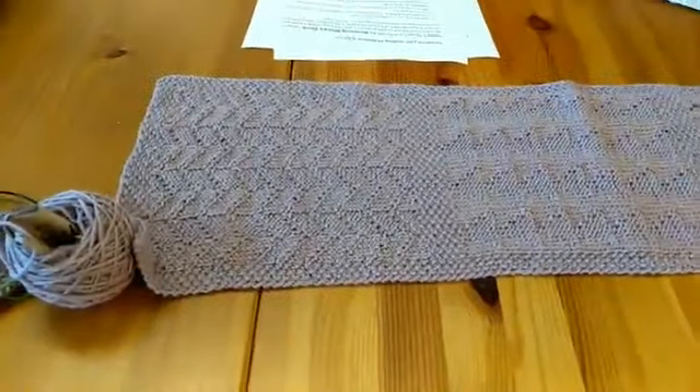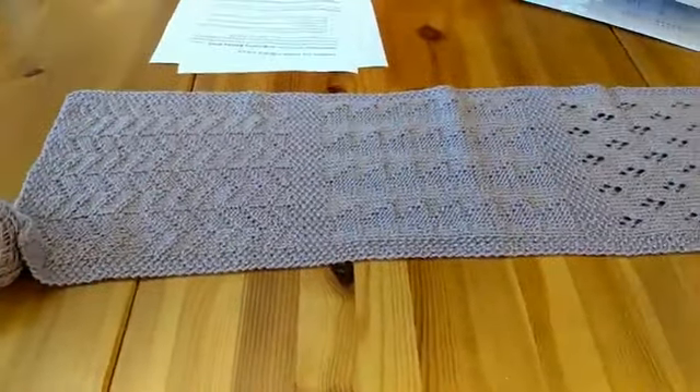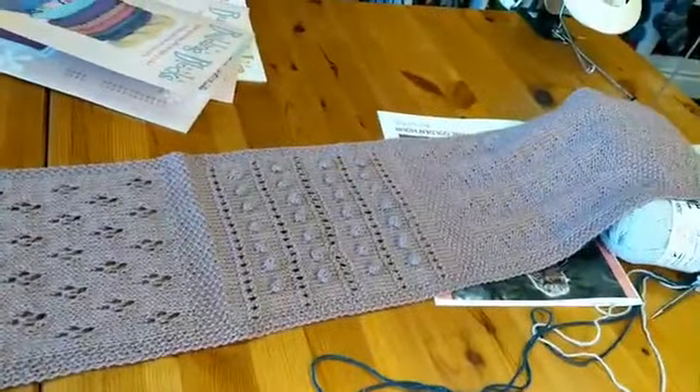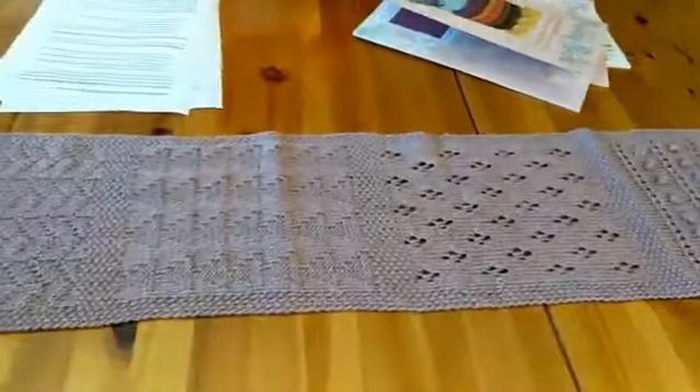This is my set of blocks that I have started, and I am doing mine in a long strip. That way I'll have half the seaming work, and I thought that was pretty cool.